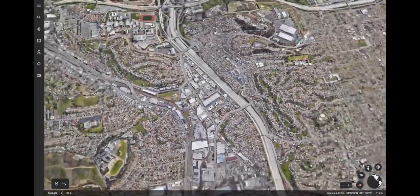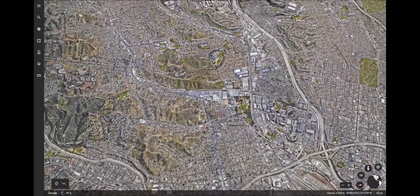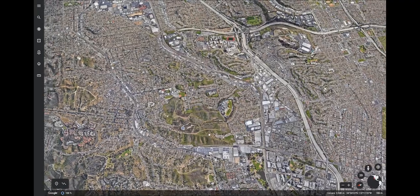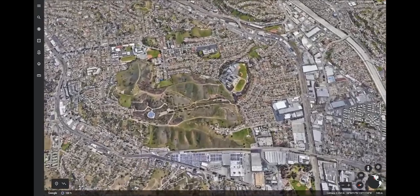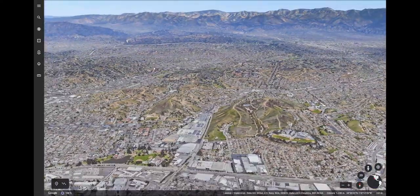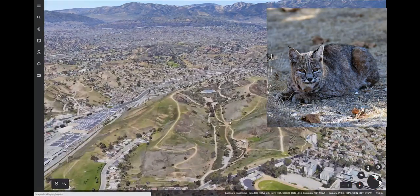Adult male bobcats roam a territory about 30 square miles in the wild. When you start drawing circles on the map that include all the tracks I found on night two, the largest patch of green is here in Ascot Hills. When you Google 'Bobcat Ascot Hills,' I found there was one bobcat sighted and photographed once there in 2018.